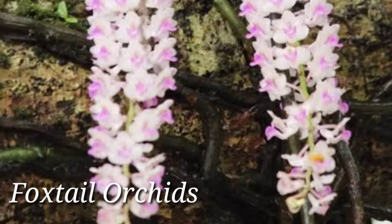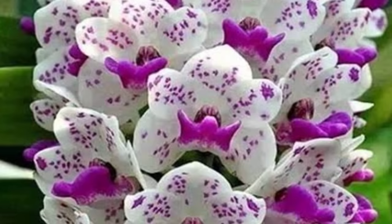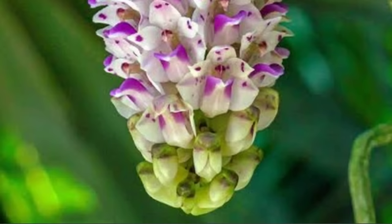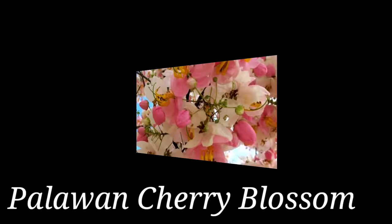Foxtail Orchid — the Foxtail Orchid, Rhynchostylis retusa, is one of the most stunningly beautiful flowers in the world. It is named for the long inflorescence that resembles the tail of a fox and can reach up to 15 inches long. It consists of more than 100 pink-spotted white blooms. At night, when the temperature is warm, it releases a spicy aroma. There are four extant species of its genus, and all of them can be found in the archipelago.